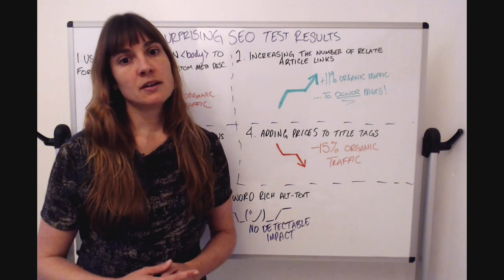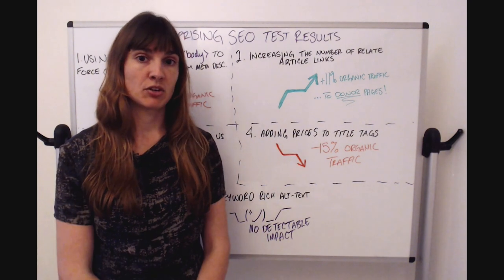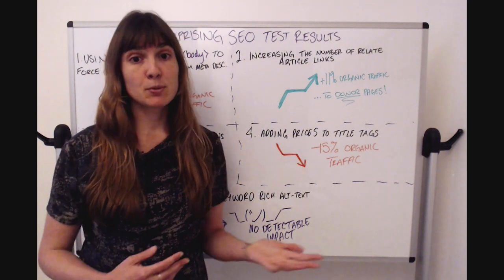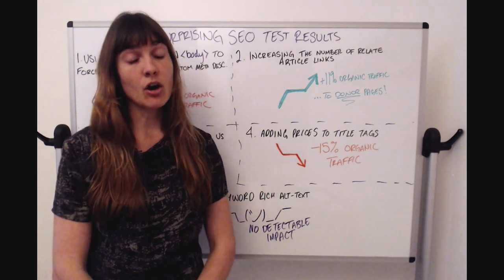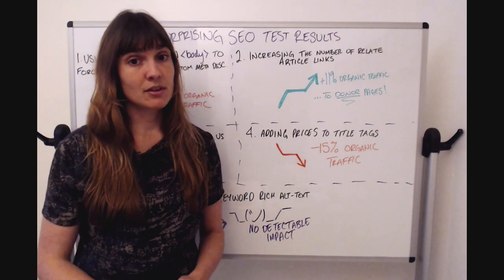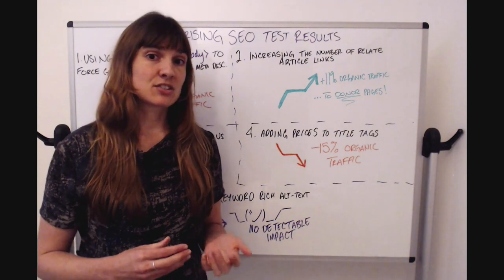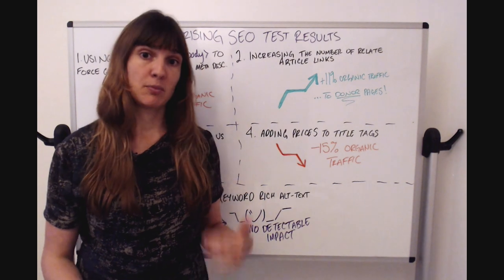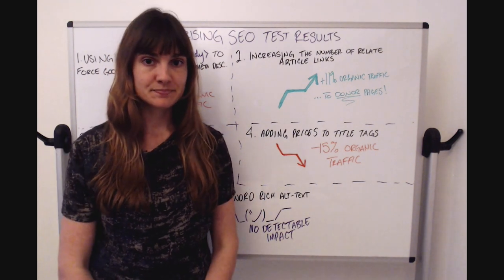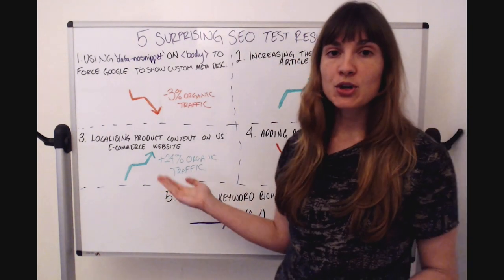This is also why it's so important to run controlled experiments for internal linking tests. If we were only measuring the impact on the pages receiving the links, we wouldn't have found this result at all. And sometimes at SearchPilot we've actually seen a change be positive for one group and negative for another, so it's really important to find out the net impact.